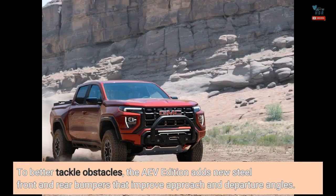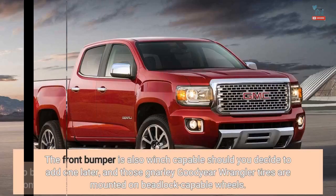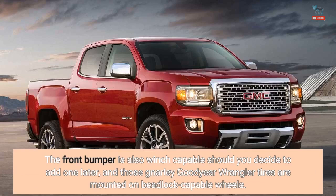To better tackle obstacles, the AEV Edition adds new steel front and rear bumpers that improve approach and departure angles. The front bumper is also winch-capable should you decide to add one later, and those gnarly Goodyear Wrangler tires are mounted on beadlock-capable wheels.